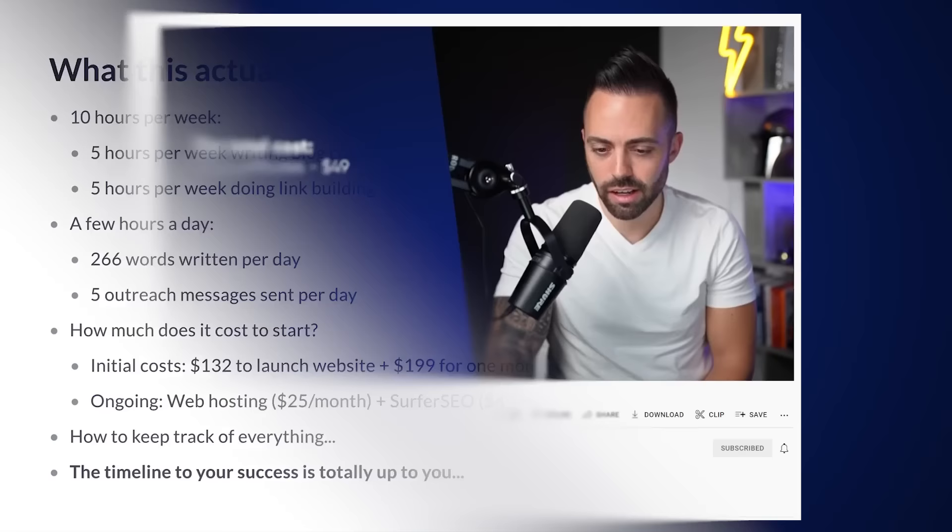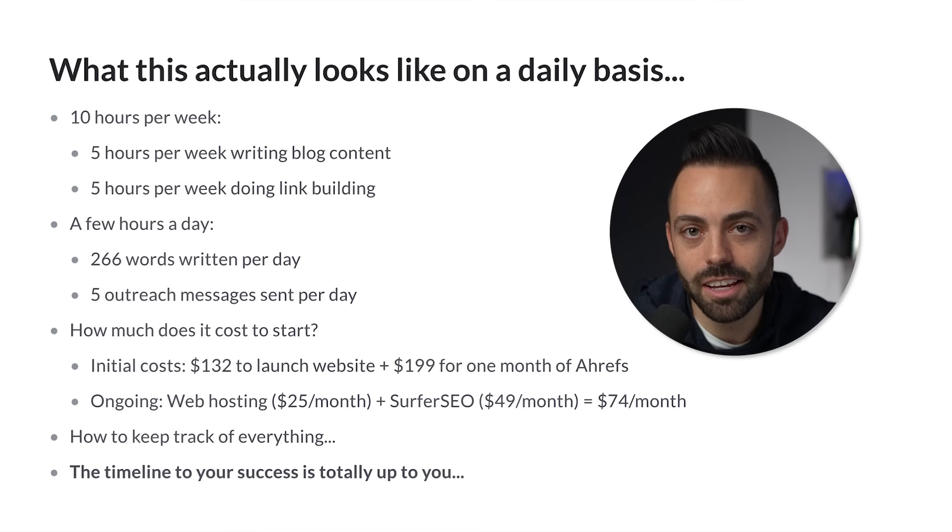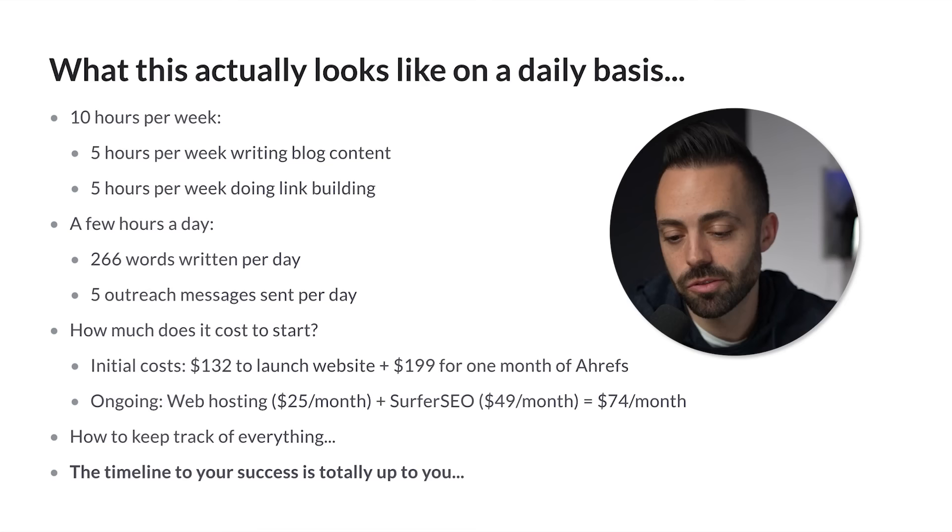How much does it cost to start? In my WordPress tech stack video, it's basically $132 to launch your website with the exact setup that I use. It can be cheaper if you go with cheaper options. Then Ahrefs is $199 — you can do one month of that to do all your keyword research for six months, get your content plan in order. That is the best SEO tool. Ongoing costs: WPX web hosting is $25 a month, and Surfer SEO is $49 a month for on-page SEO.